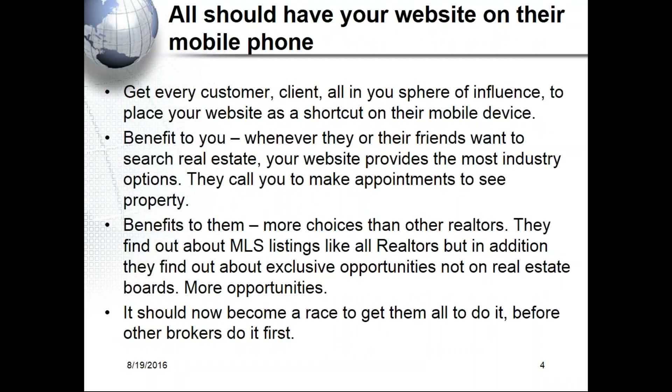The whole industry is missing this stuff — totally missing it — and yet all the tools are there for you. We will help teach all these tools when you join ICI World. The benefit to you is that clients call you to make appointments. The benefit to them is more choices than your competition, because you have exclusive opportunities that aren't on another broker's website.